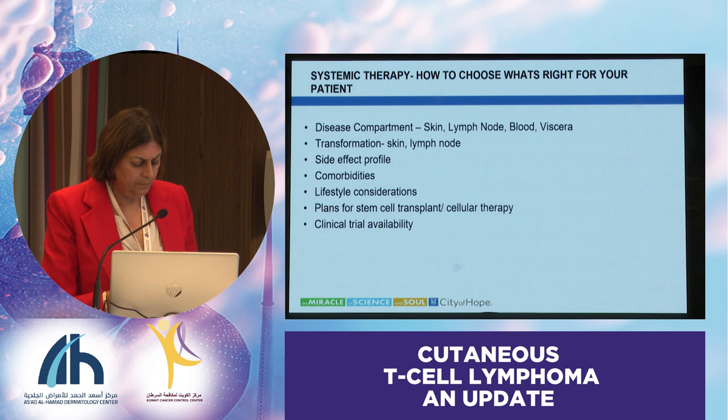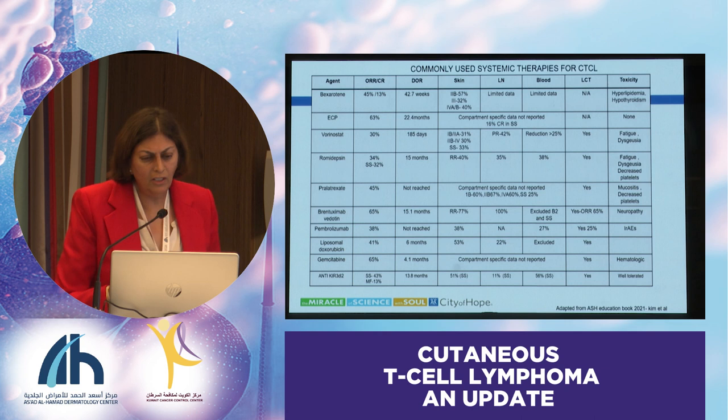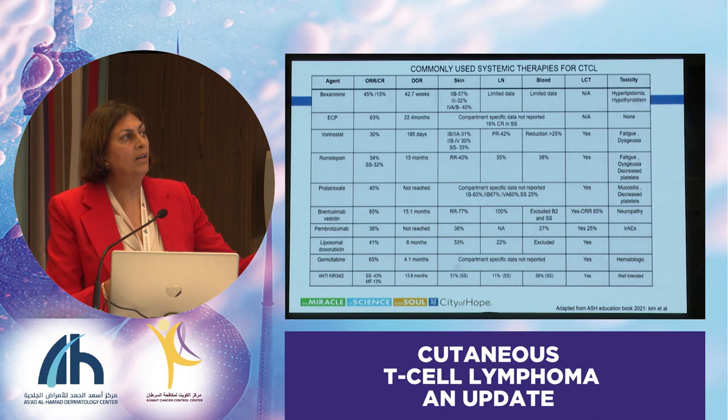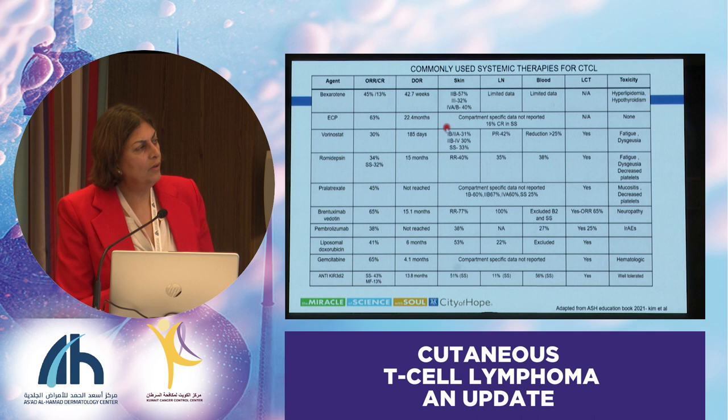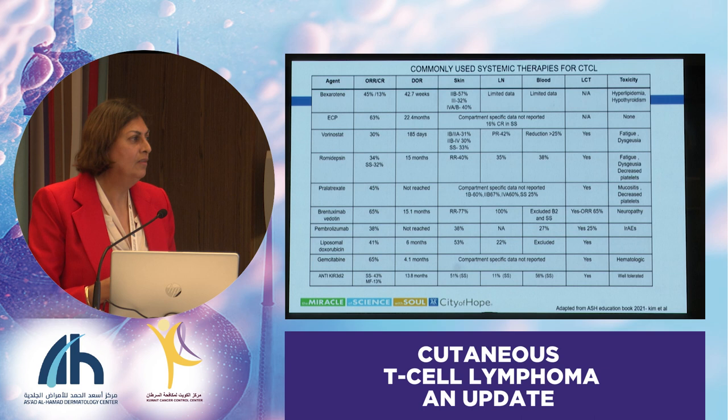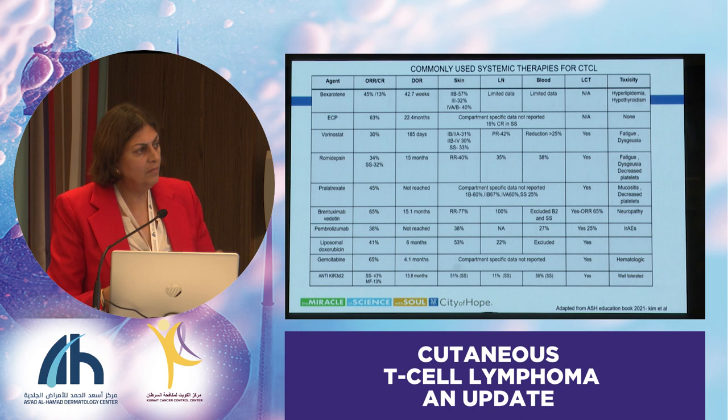Here is a table of our commonly used agents in cutaneous lymphomas. What I wanted to point out is that we are starting to look at the different responses of these agents not just by overall response rate, but by which compartment they work better in—this is from an ASH education booklet a couple of years ago. For example, brentuximab vedotin shows slightly different response rates in different compartments. Similarly, some newer agents like an anti-CCR4 antibody have a higher response rate in the blood compartment versus other compartments. So before choosing one of these agents, you can think about which compartment you really need to target.